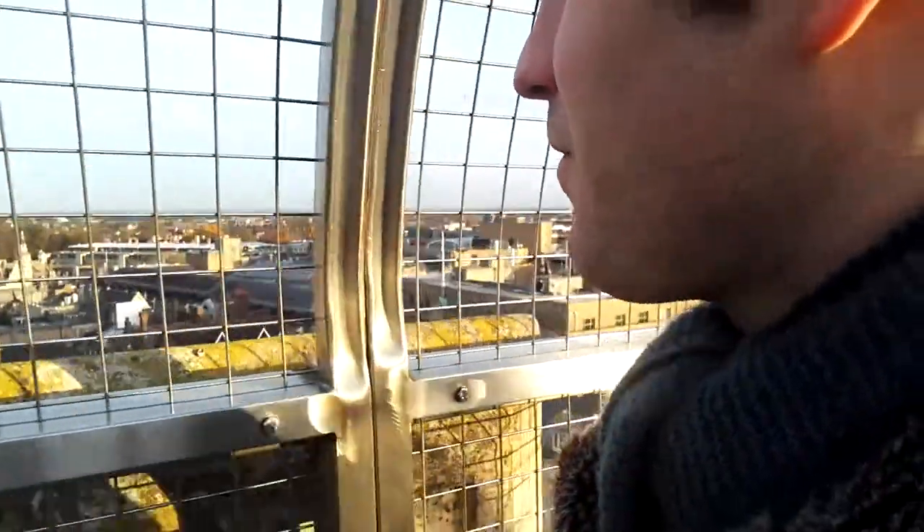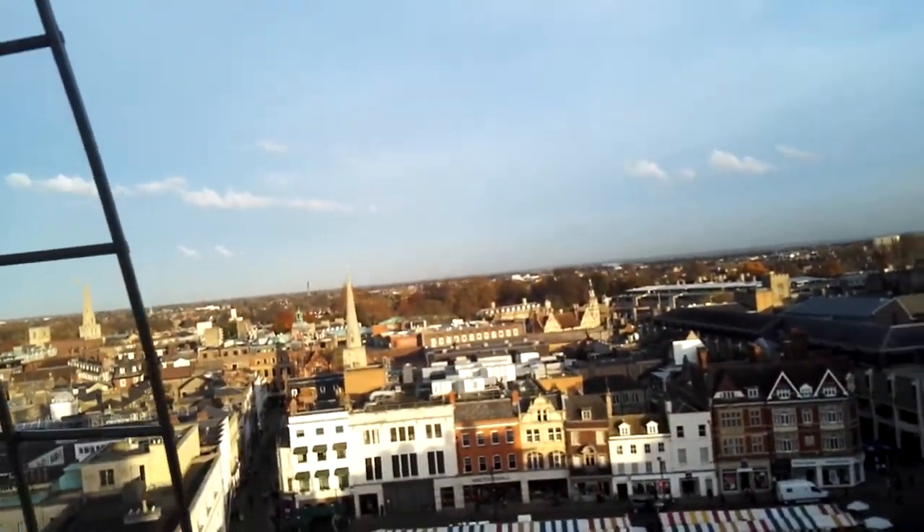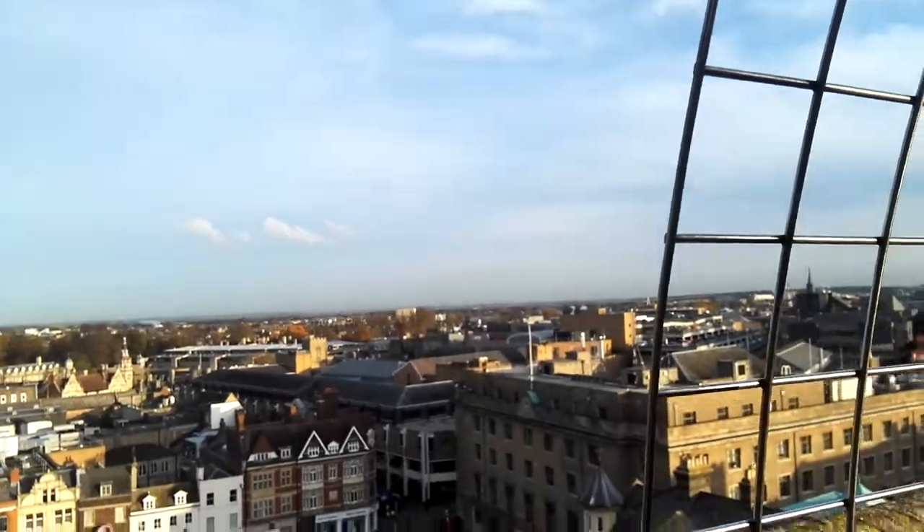One other thing I was going to point out is there's a notable absence of more modern high-rise buildings. Pretty much all of the tall buildings are either colleges or churches, which really is quite a nice thing you don't often get. The only other non-church one I can see is a chimney over there. And there are some modern windmills — a wind farm.